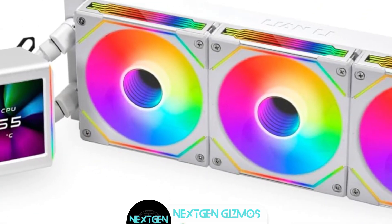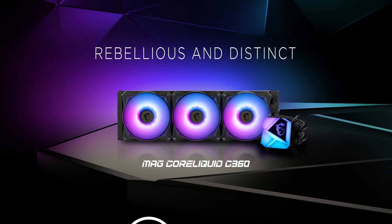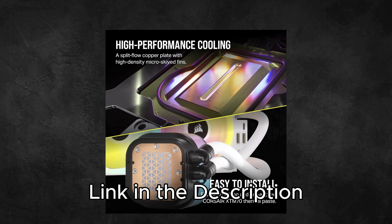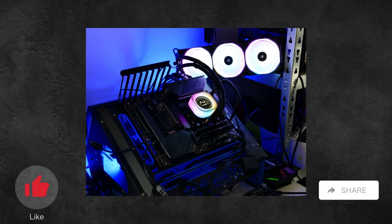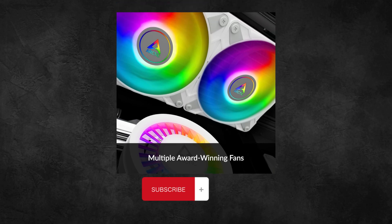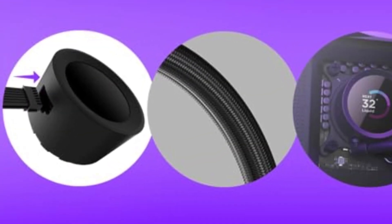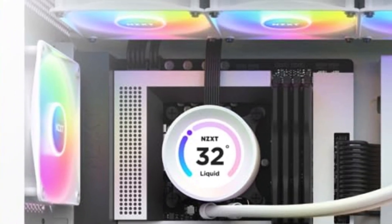To wrap it up, if you're in the market for the best AIO coolers in 2024, the options we've covered today are sure to keep your system running smoothly. Don't forget to check out the links in the description for the latest prices. If you found this video helpful, give us a thumbs up, share with your fellow gamers, and hit that subscribe button and bell icon to stay updated with all of our latest content and reviews. Keep your rig cool and your gaming sessions smooth.